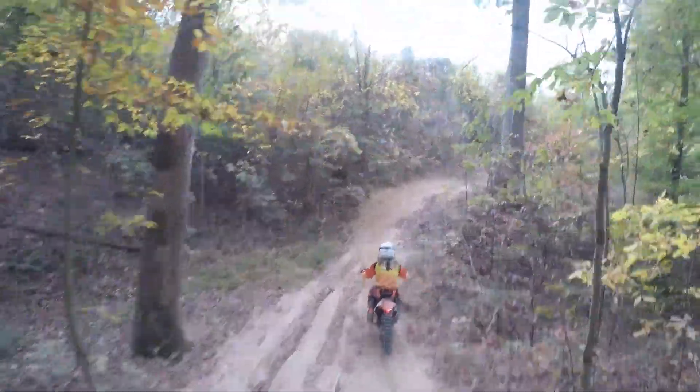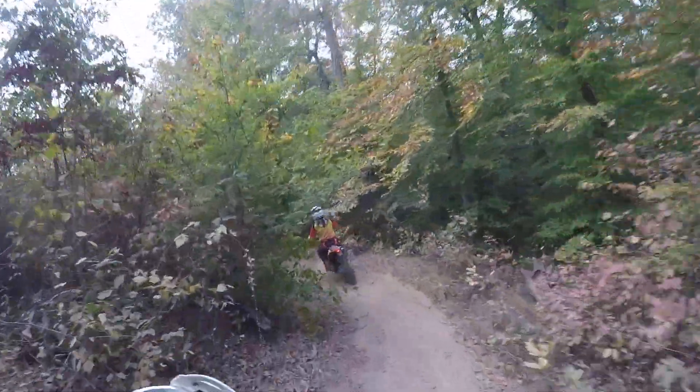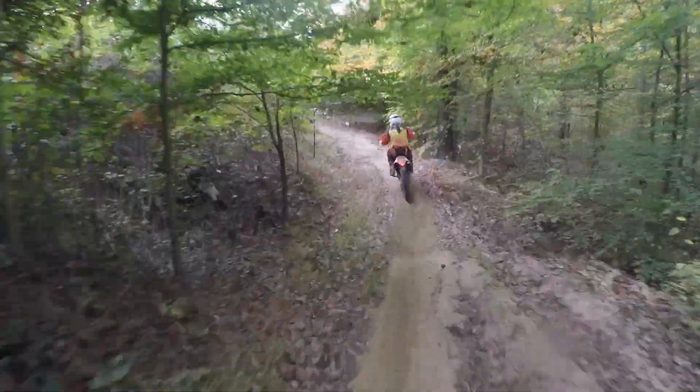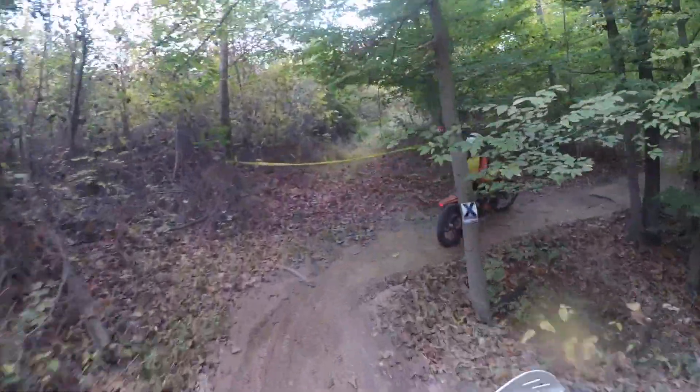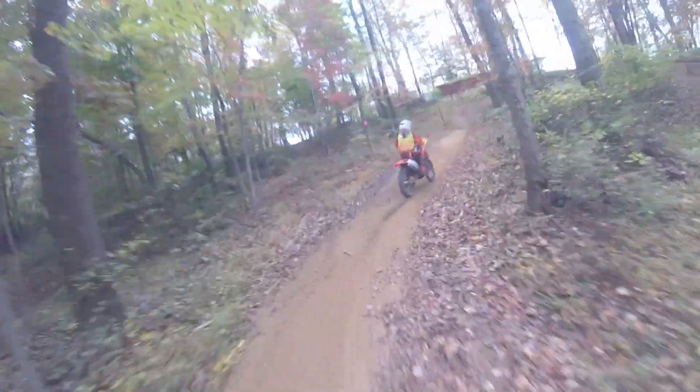I was talking to some of the guys afterwards — one of them, him and his son were out there and it was their first time doing a family enduro. He said his son afterwards, after the race, was just asking him, when's the next enduro? I mean, that's when you know you've had a successful race — when the kid is already looking forward to the next enduro.